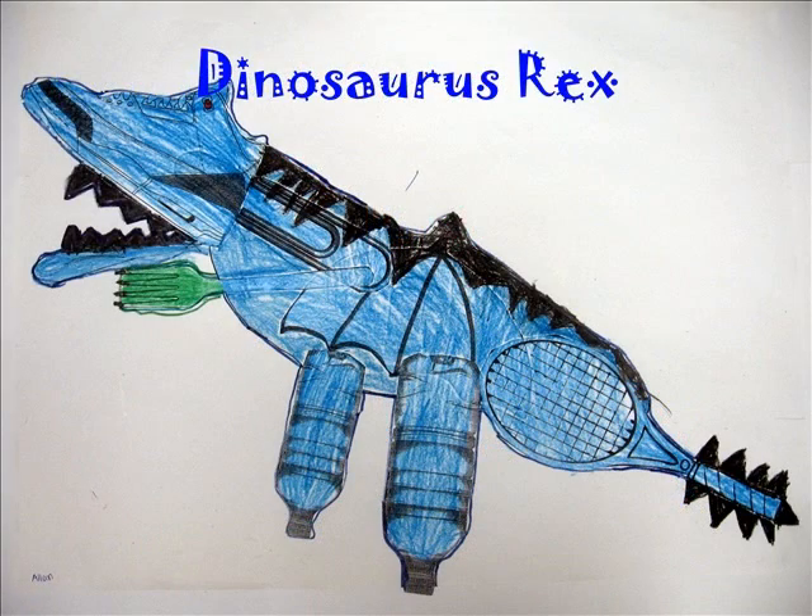I think Dinosaurus Rex is a good name for my dinosaur because it means terrible lizard king. It has sharp teeth and claws to kill its prey and a red eye to spot them.